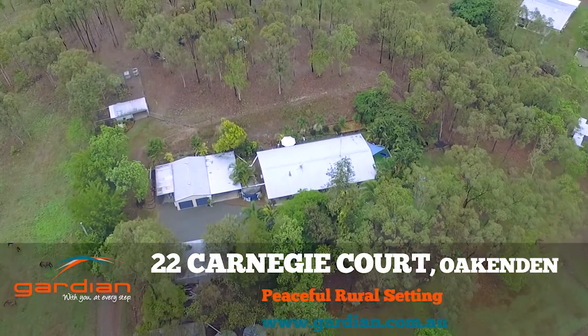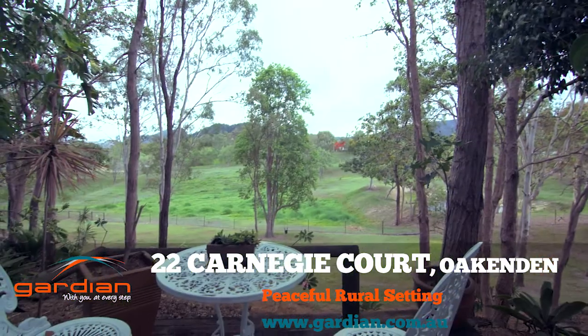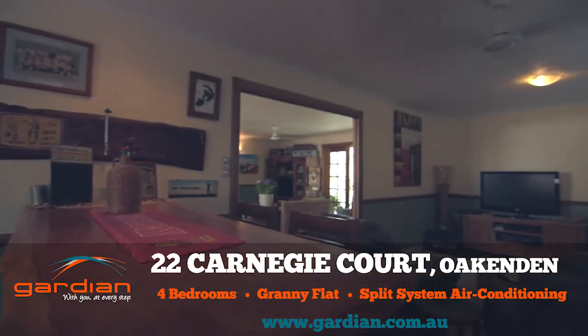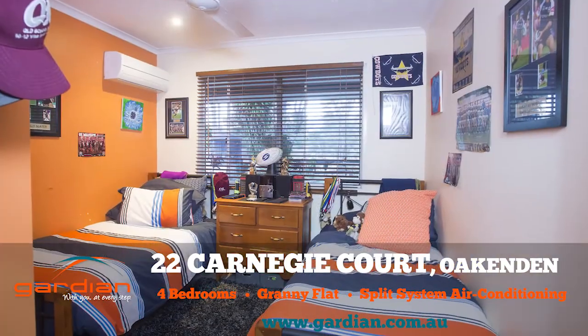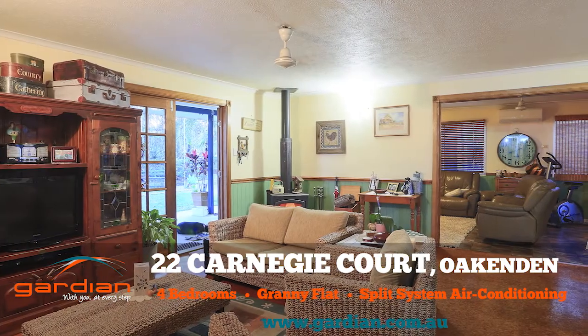Situated on a small rise on five acres, 22 Carnegie Court Oakenden presents a peaceful rural setting with two separate living areas, a bar and a lounge, kitchen containing a dishwasher, main bathroom, four bedrooms and a granny flat with shower and toilet, with split system air conditioning to all bedrooms and living areas.